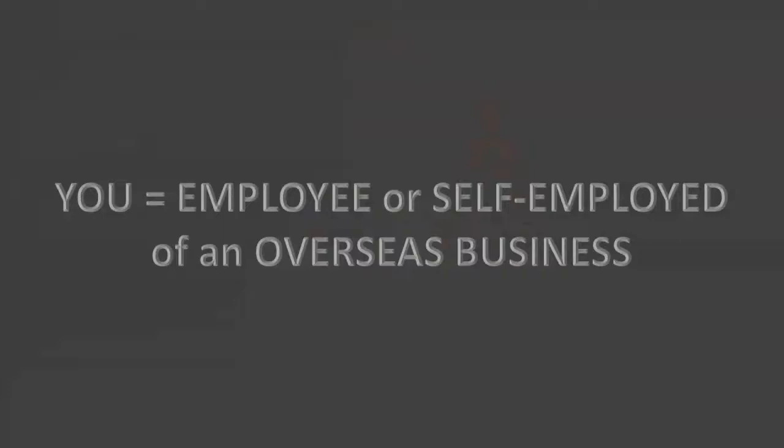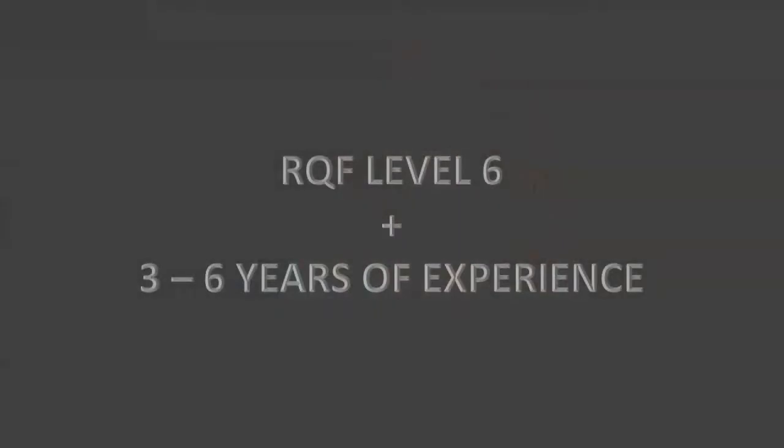The UK Service Supplier Visa is part of the UK Global Business Mobility Route. It was born on 11th of April 2022. For you to qualify, you must be an employee of an overseas business or a self-employed service provider based overseas, and you must be providing a service here in the UK. The tricky bit with this particular route is that you'll need to prove when applying that your skills are at least at the level of RQF6, which is the graduate equivalent. It's not a requirement for you to have a degree.